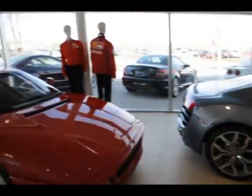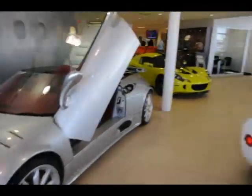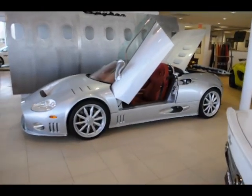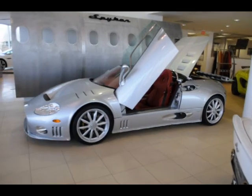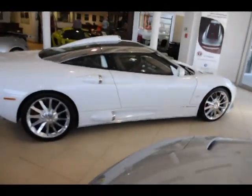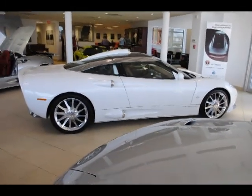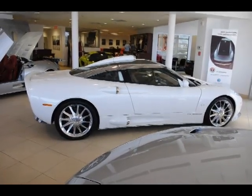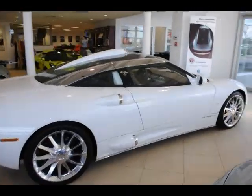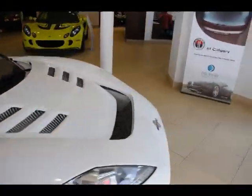Welcome to our showroom. We have the usual selection of late model sports and luxury cars, as well as Spykers, which are these very interesting looking Dutch cars. The white car we've got here is the new Spyker Aileron. This isn't on sale yet — this car is a pre-production car, and it was trucked here so we could include it in the auto show, which has just finished.